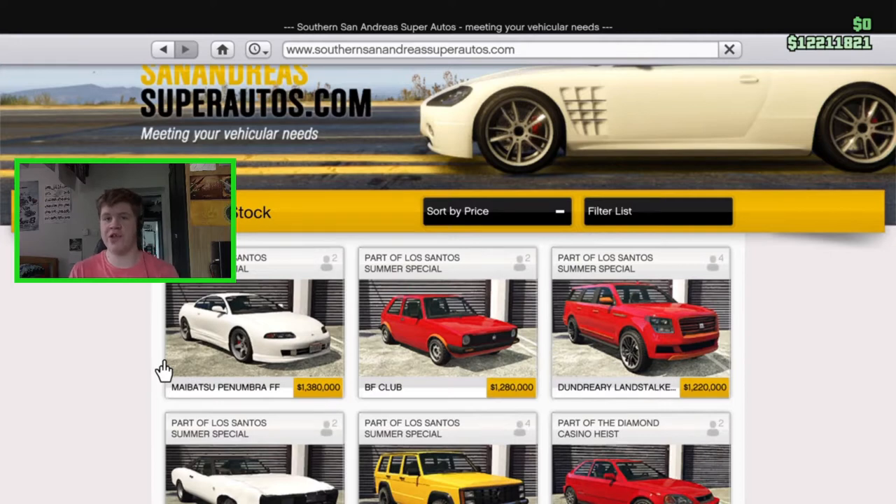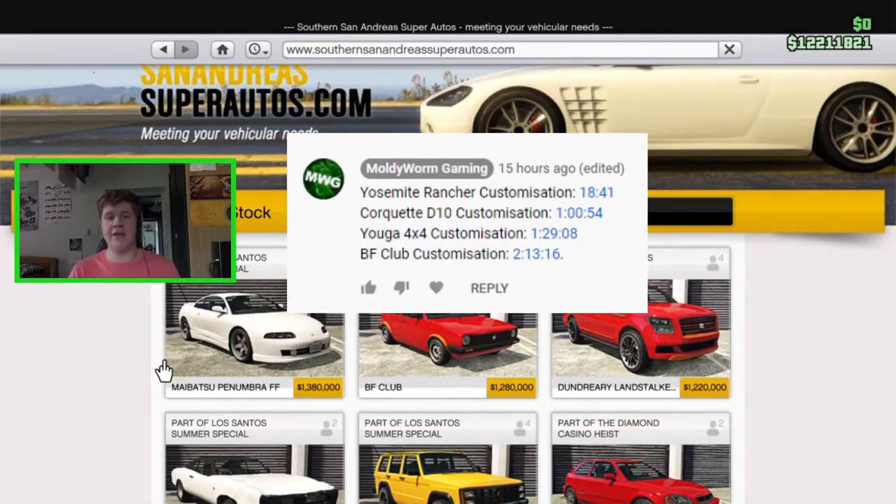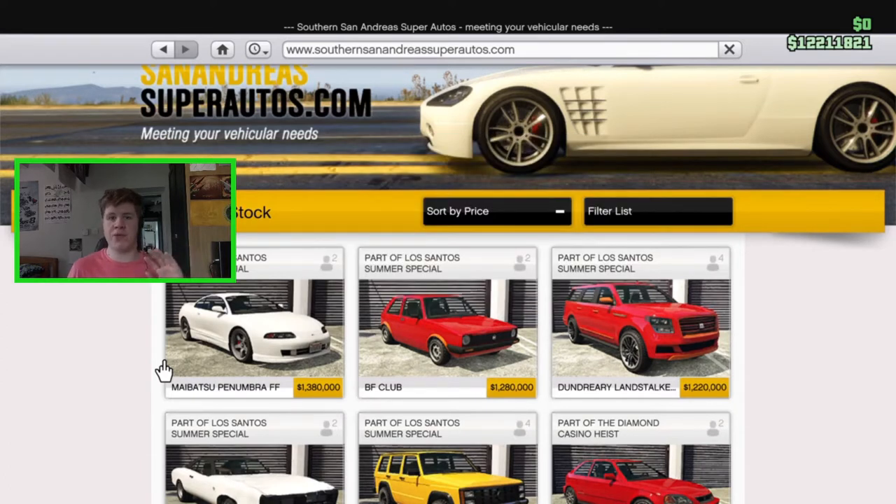Before we get into that, if you want to see the customization video for the BF Club, the new Rancher, the Yuga Classic 4x4, or the Cockett D10, please have a look at the description for the live stream I did the other day. There's a pinned comment in the live stream with a time card for each vehicle's customization so you can skip to the specific one you want. I'm not doing a separate video for those since we customized them in the live stream.